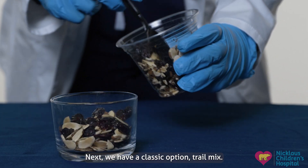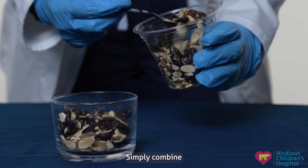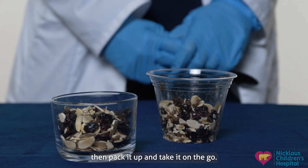Next we have a classic option, trail mix. Trail mix is a great way to fuel your kids' adventures. Simply combine your favorite nuts, seeds, and small amounts of dried fruits and chocolate chips in a container. Then pack it up and take it on the go.